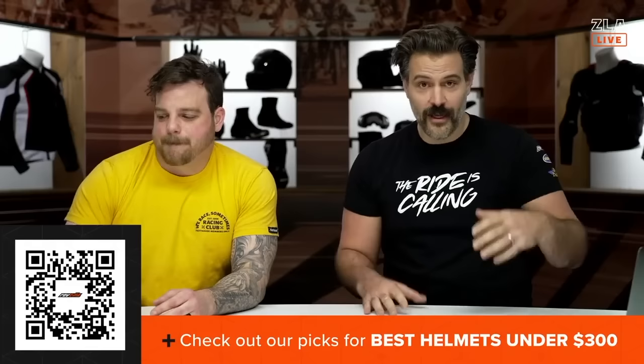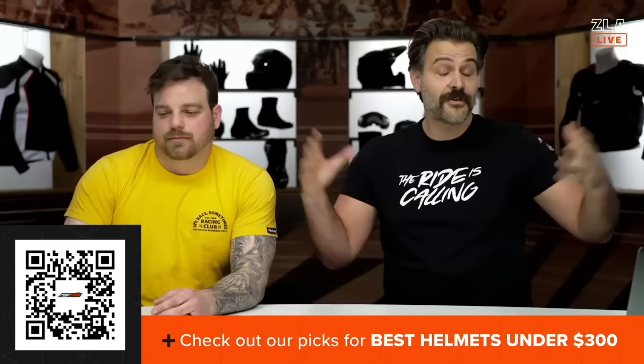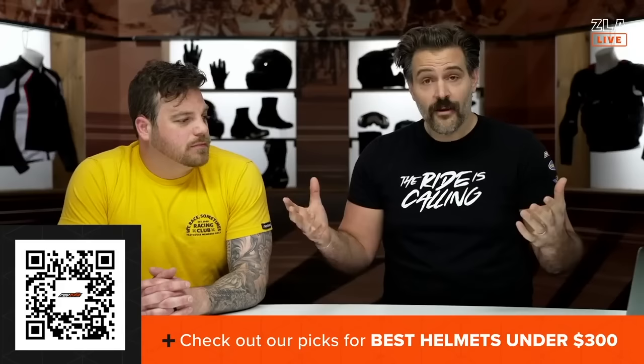Welcome to our first ever RevZilla After Dark Live. This is a live production. Today we are going to take a look at our top picks — Spurgeon and my favorite helmets under the $300 price point. So if you're just starting out or looking for a new lid for 2024, we have some options for you. Not just any best helmets — best full-faced street helmets under $300. We have got five picks. There's going to be a QR code on the screen right now, so everything we're going to talk about today you can click that QR code for the best helmets under $300. It'll be our picks as well as pretty much every helmet you can look at under $300 if you want to compare.